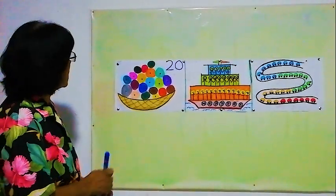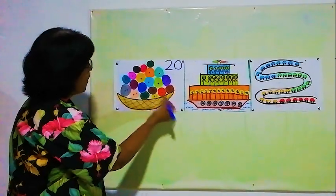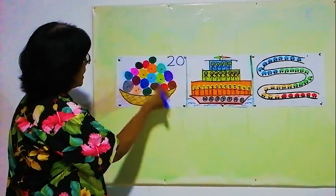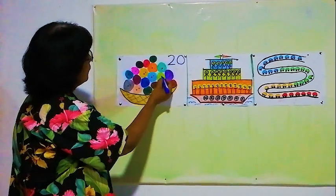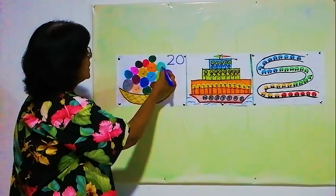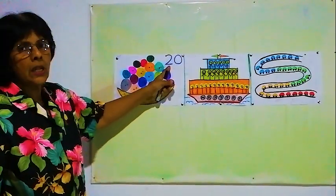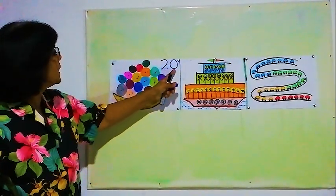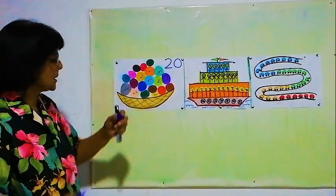Shall we count again? 1, 2, 3, 4, 5, 6, 7, 8, 9, 10, 11, 12, 13, 14, 15, 16, 17, 18, 19, 20. Is this correct? 20. 20 balls are there in the basket.